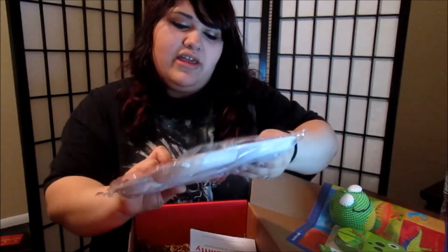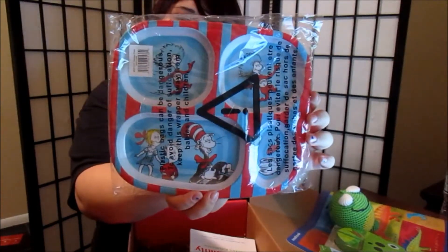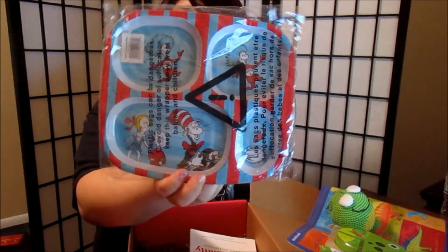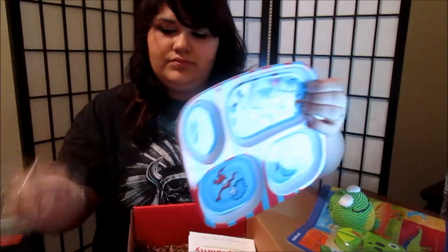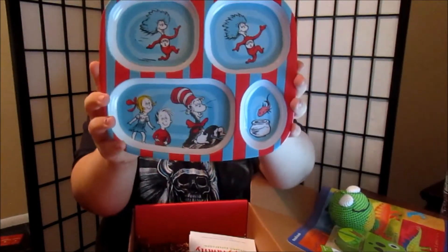Then we got a Cat in the Hat food tray, and I am in love with this. It's so cute and I love Cat in the Hat and Dr. Seuss.